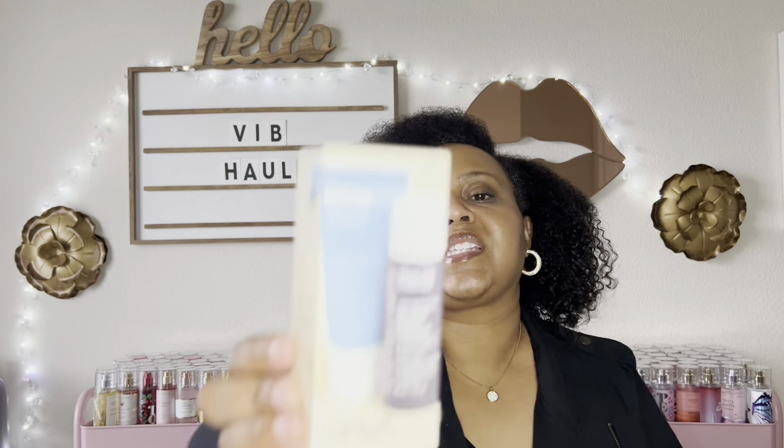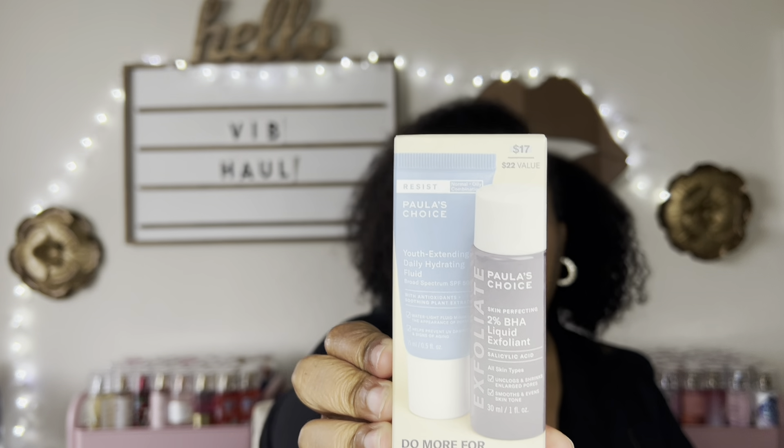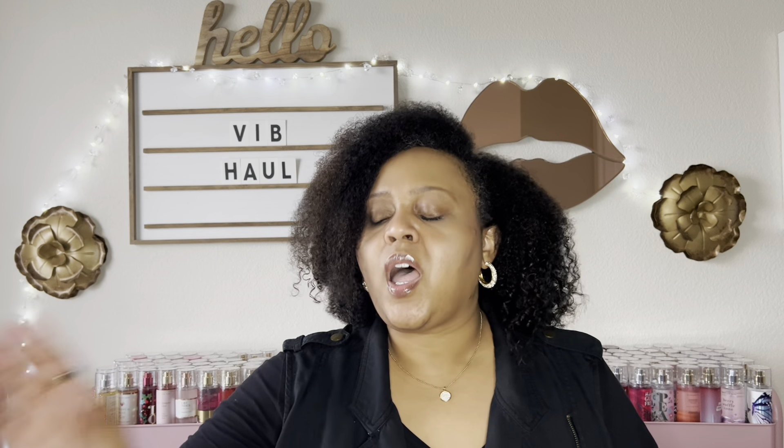This brand has been on my list to try forever and a day. So when I saw this little kit, I said this is perfect. I'm getting ready to be out of my sunscreen, and I've heard so much about this exfoliant that I want to try it. This is the Paula's Choice Do More For Your Pores kit. It's just enough to see if I actually like it — I love little kits like this during Sephora sale time. And if I like it, it can go into my wishlist when it's time to restock on skincare.